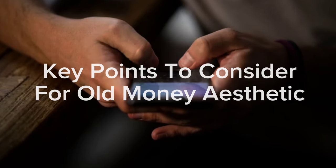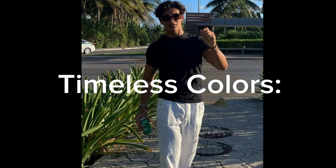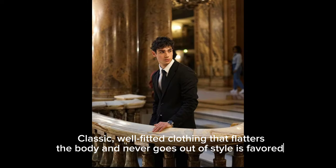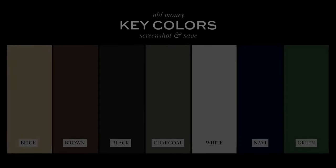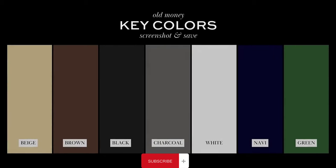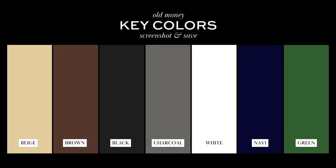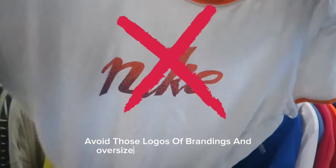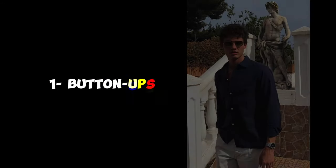Key points to consider for the old money aesthetic: timeless colors and classic, well-fitted clothing that flatters the body and never goes out of style is favored. Neutral, muted colors such as navy, black, gray, and beige are preferred as they create a sense of understated elegance. Avoid logos, branding, and oversized or skinny fit clothing.